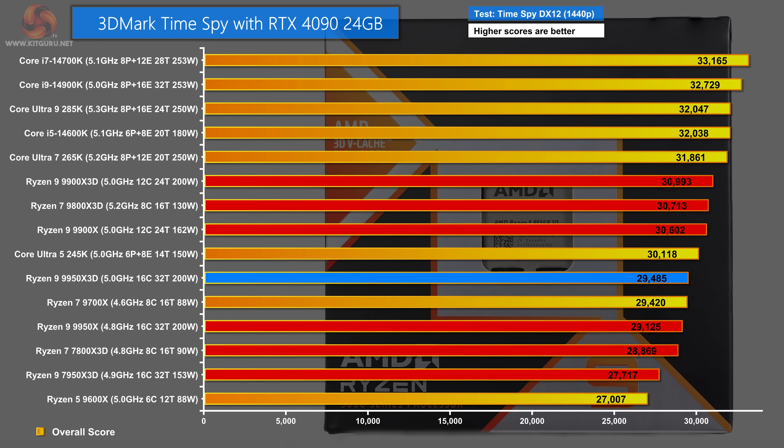3DMark Time Spy is a strange test here — the RTX 4090 essentially overpowers this synthetic benchmark, so the processors are all mixed up. Intel Raptor Lake sits at the top, with various AMD models in the middle, and the Ryzen 9 9950X 3D towards the bottom of the chart.